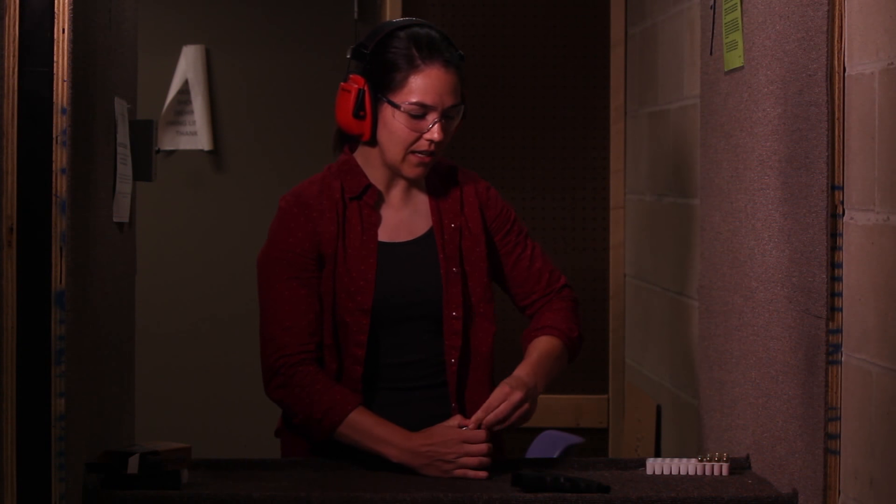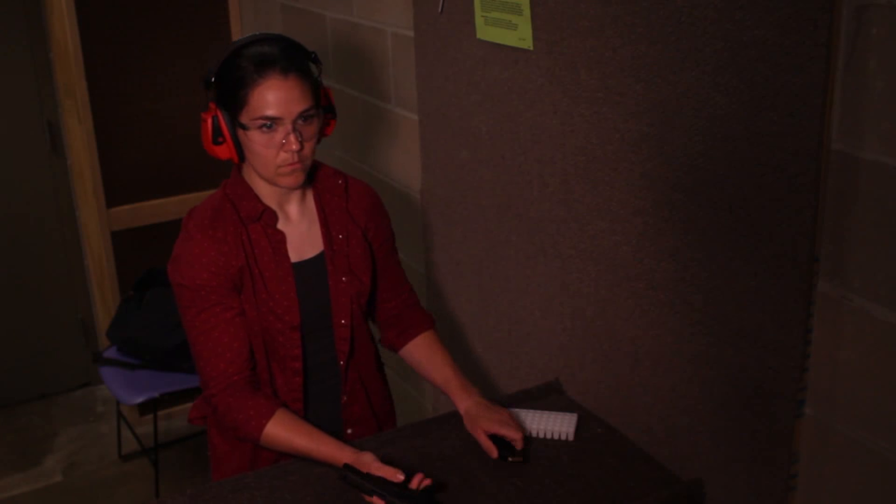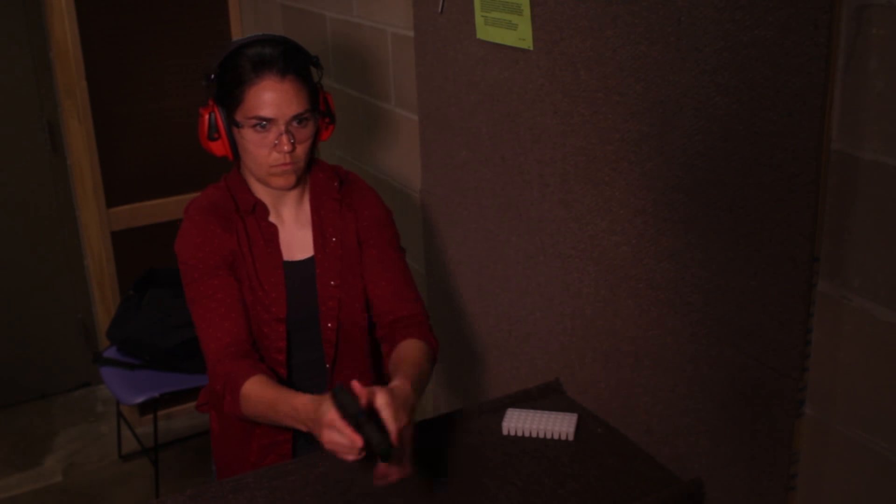So far I think it's fairly comparable in the trigger pull to my M&P Shield. It's maybe a little bit lighter. It does have a slightly shorter pistol grip, but not in a bad way necessarily.